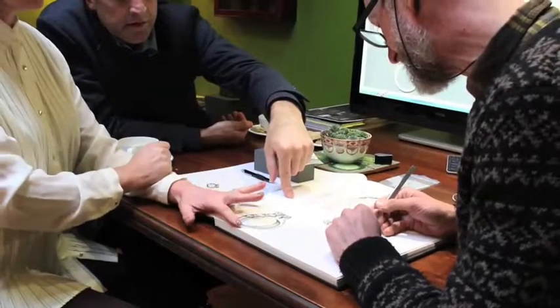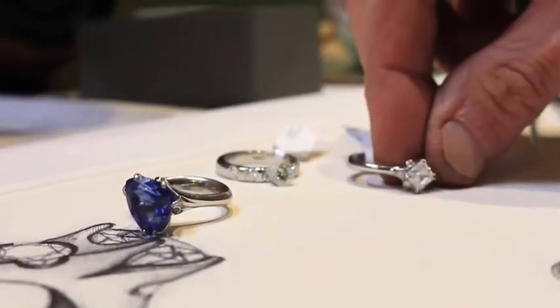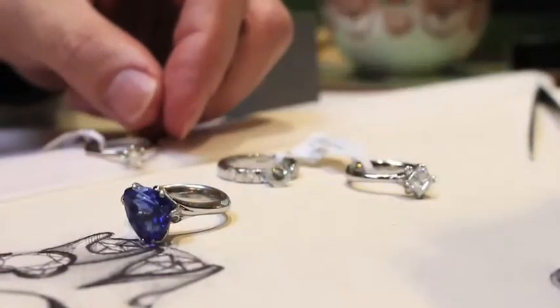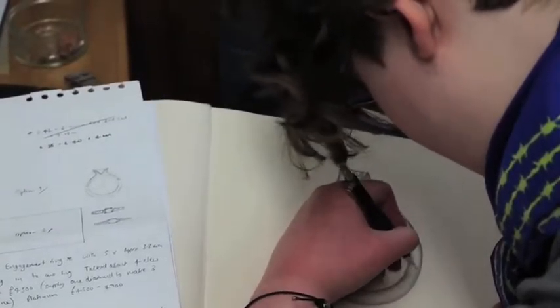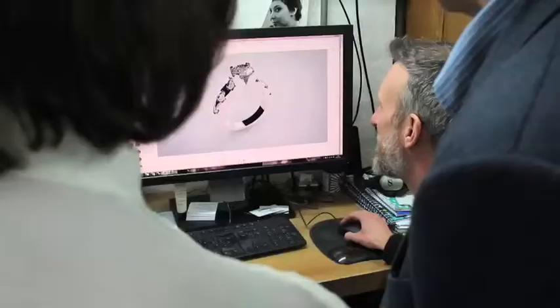We then follow that up with a sit-down meeting with a blank sketchbook and a cup of tea. The whole idea there is just to listen and work out what it is you want and how you want to use the jewelry. We'll also probably look at pieces that are already made in the shop, just to give you a bit of inspiration or at least some confidence in the quality of our work.